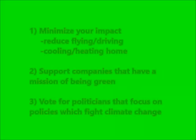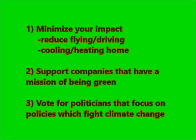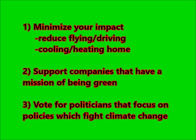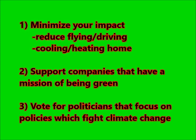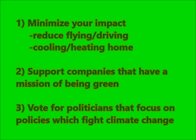Dealing with climate change can feel daunting, but if we individually act, collectively it can make a big difference. I have three thoughts on what we can each do. First, reduce your own carbon footprint by reducing how much you fly or drive, and adjust your cooling and heating to be more efficient. Second, support companies that have a mission to be green — it's built into their values. Third, use your vote: vote for politicians focused on policy that fights climate change. If we do these things, it can make a difference.